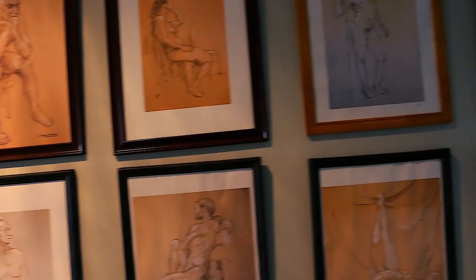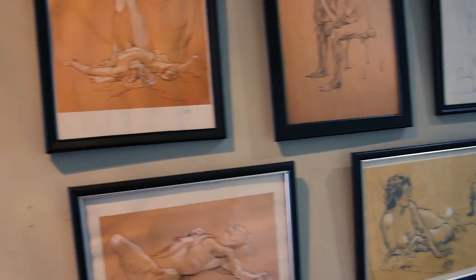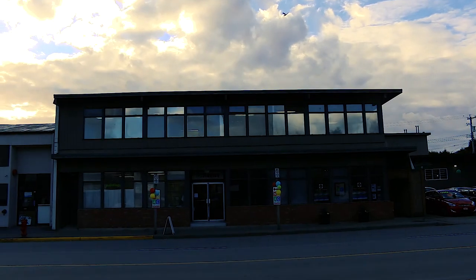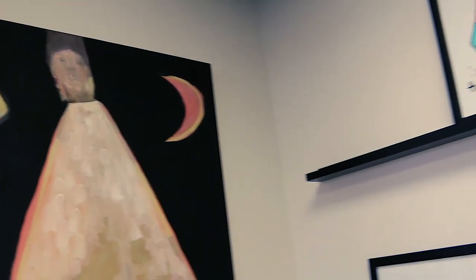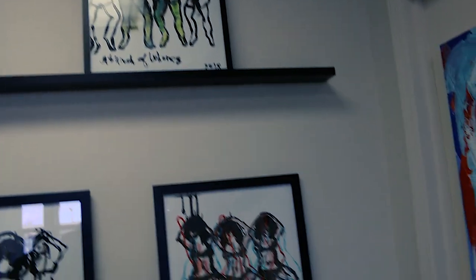I never made enough money to live by it, so I did lots of other things with my life. But I've always gone back to painting, usually via drawing. I'm a great believer in being able to draw.